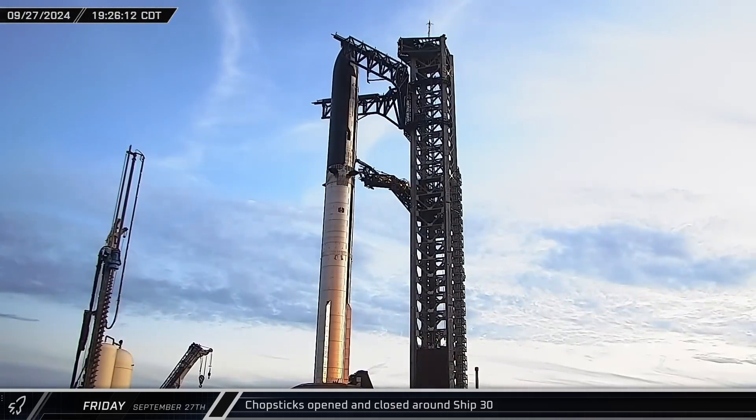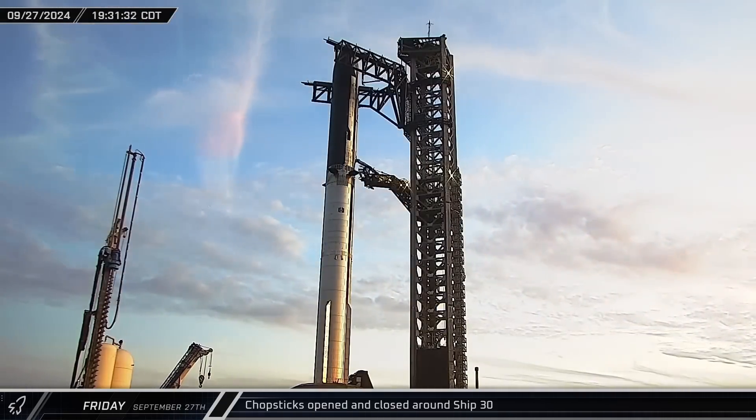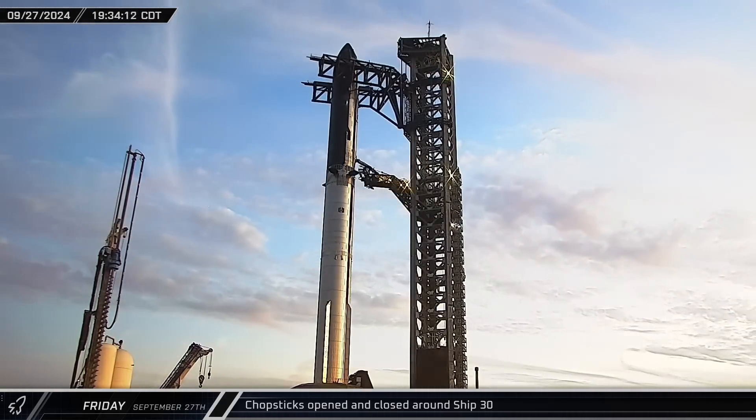After spending some time open at the top of the tower, the chopsticks closed, lowered back down, and affixed to the ship's hard points.